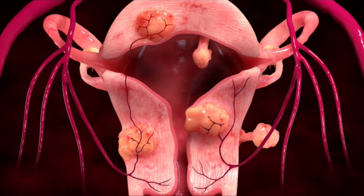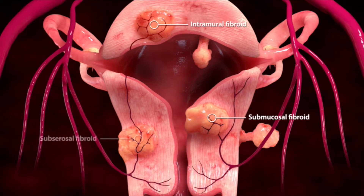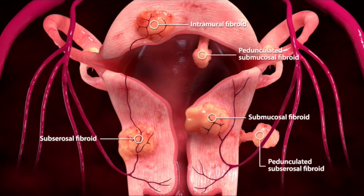These growths can form under the inner lining of the uterus — called a submucosal fibroid — or within the wall of the uterus, called an intramural fibroid. If they're under the outer lining of the uterus, they're called subserosal fibroids, and they can be further categorized as pedunculated if they hang off the inner or outer walls of the uterus.